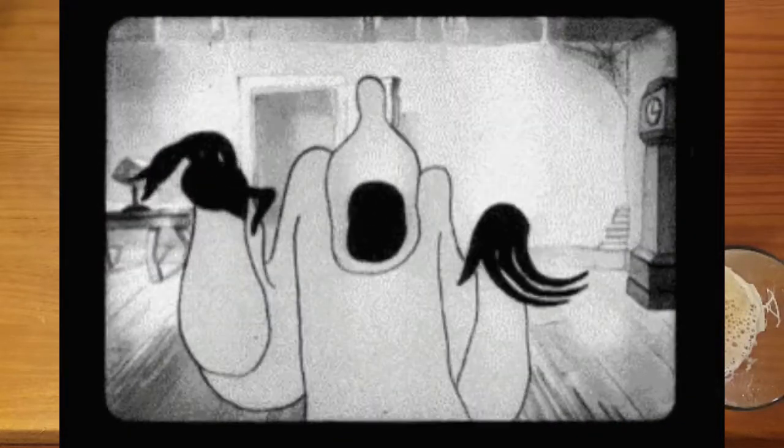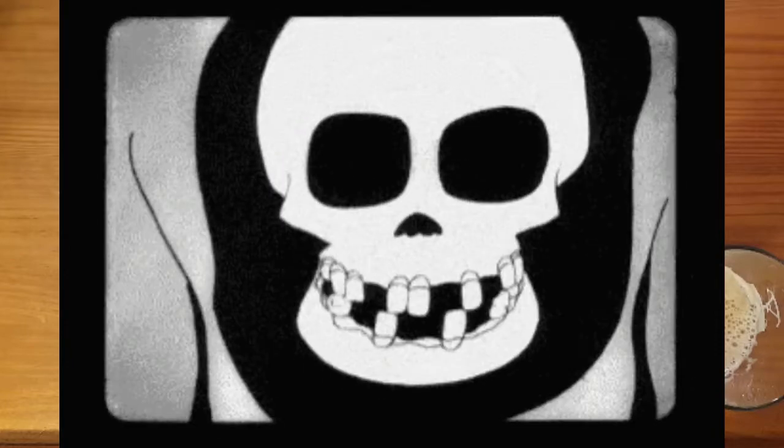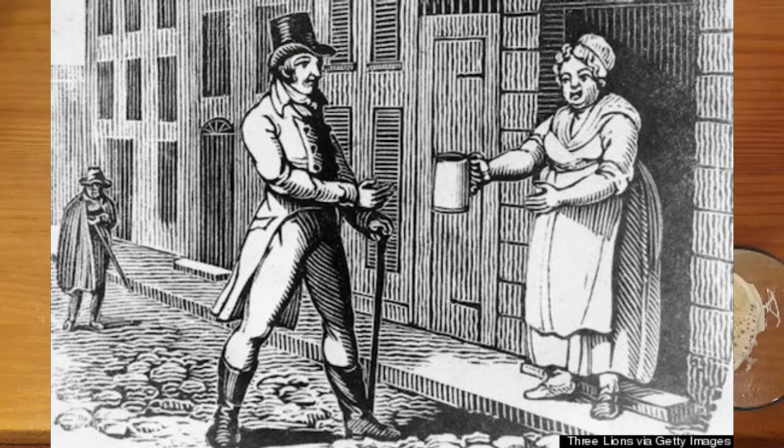Halloween is quickly approaching and many aspiring witches and warlocks are dusting off their brooms and pointy hats, but many of them would be surprised to learn the link between a typical witch costume and medieval beer production. Hey, this is Ryan from Beer by the Numbers, and today we're going to discover the hidden link between witches and beer.